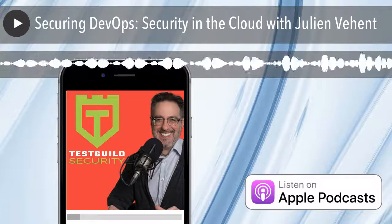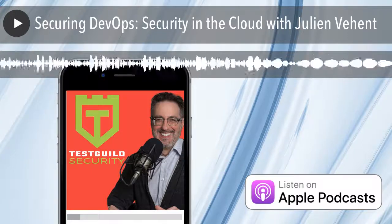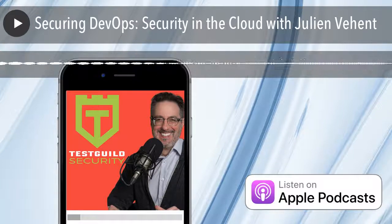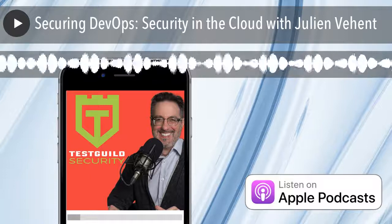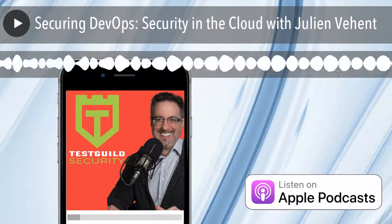I run the Firefox operations security team at Mozilla, and we focus on the security of the backend infrastructure of Firefox. Firefox is a browser, but it's also a lot of cloud services. Every time you use Firefox, you end up talking to a fairly large set of those services hosted in various cloud environments. The role of my team is to keep those environments as secure as possible.